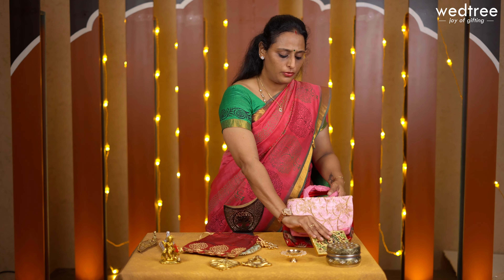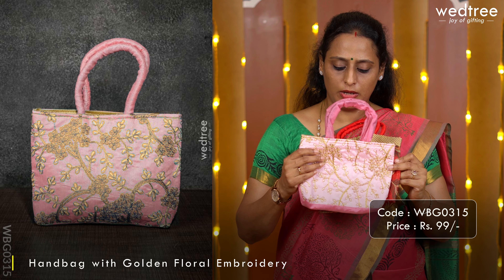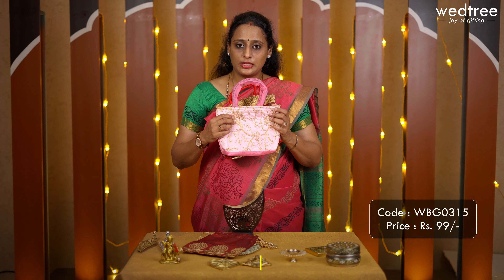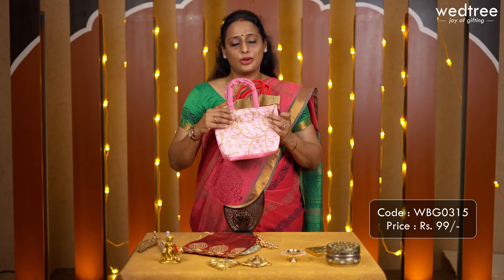We also have a wide variety of products in return gift handbags, all at very affordable rates and perfect to present to your loved ones as part of Navratri. The first one comes with beautiful embroidery work in the front and raw silk fabric at the back, a zipper, beautiful lining from inside, and sturdy handles, meaning it can be used on a regular basis. This particular return gift handbag is priced at 99.